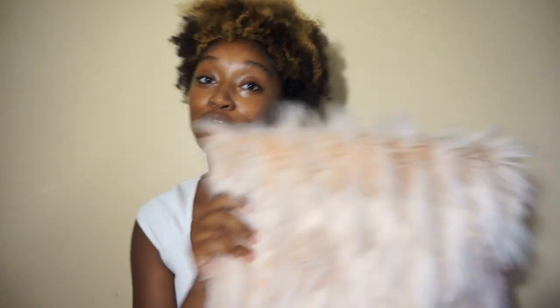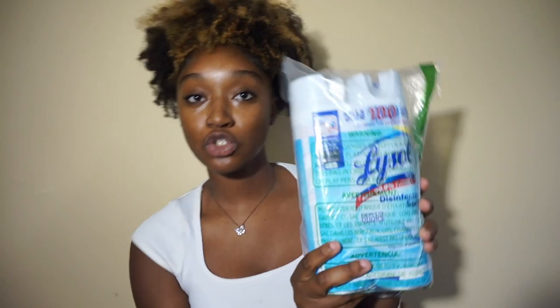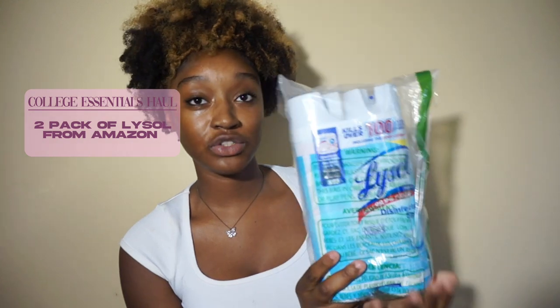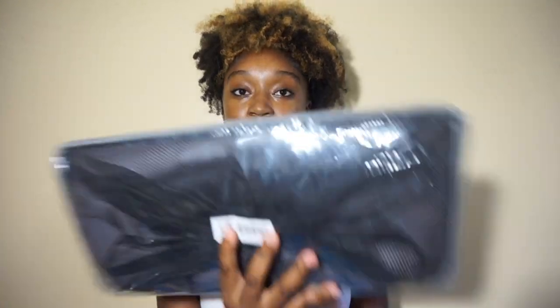Next I have these silk pillowcases I got from Amazon off my registry in the color gray. After that I have two packs of Lysol — also from my registry — because you're gonna have to clean, baby. You're gonna have to spray, you're gonna have to wipe things down. These are just some of the cleaning supplies I have, and I need to get more before I actually move in.